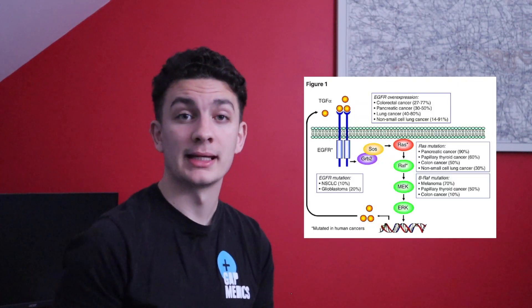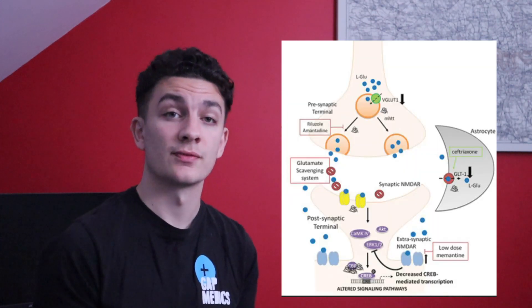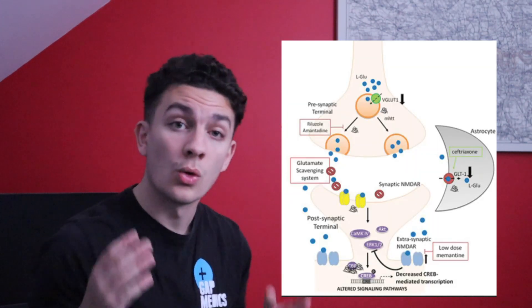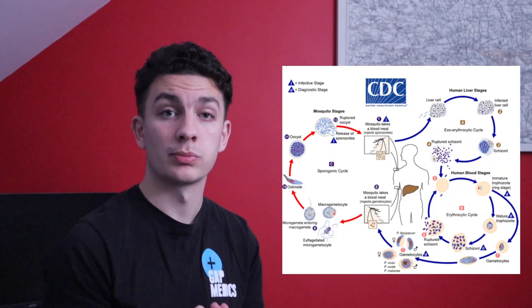A couple of examples where you could use figures to help explain things: the RAS-RAF-MAPK molecular pathways, the pathogenesis of Huntington's disease, or the malaria lifecycle if you're talking about protozoa.